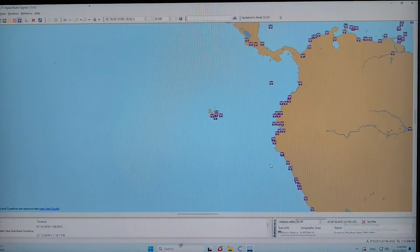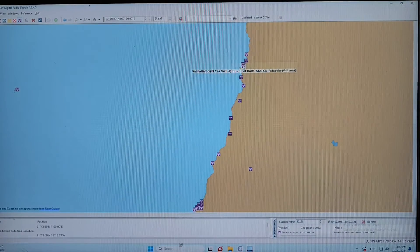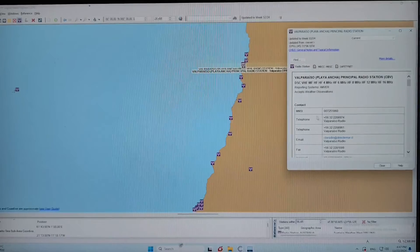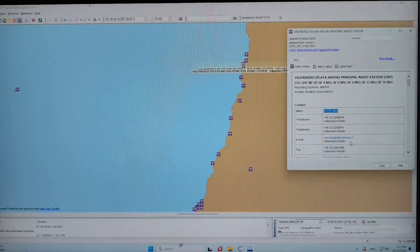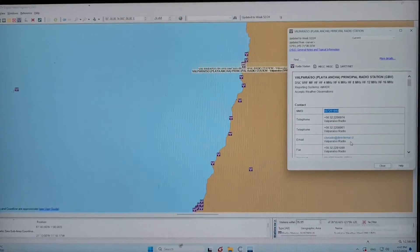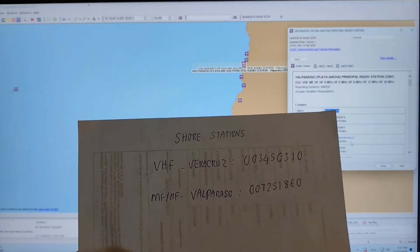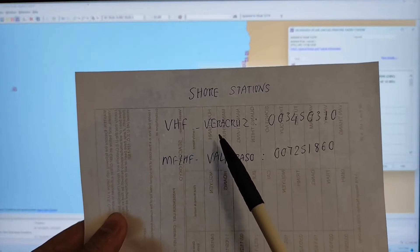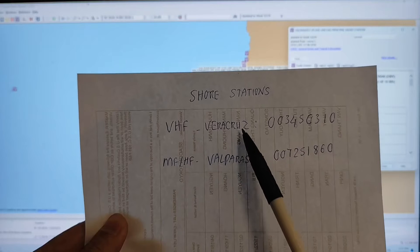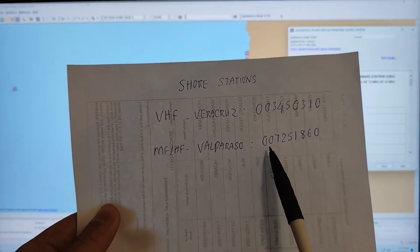And for the MF/HF, I will select Valparaíso. This is the MMSI number of the Valparaíso station. I will take note: 0, 0, 7, 2, 5, 1, 8, 6, 0. So for the VHF, I will try to send a test message to the Veracruz station, but for the MF/HF, I will try to test with Valparaíso. And this is the MMSI number.